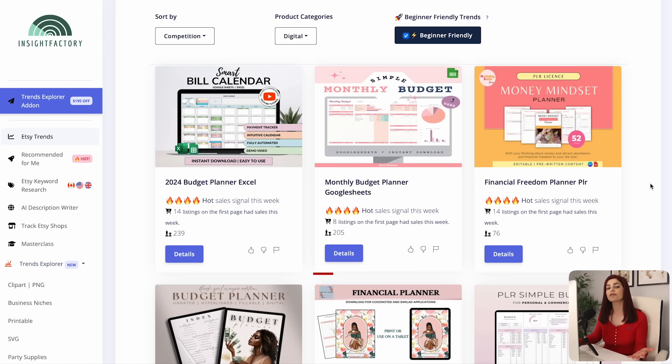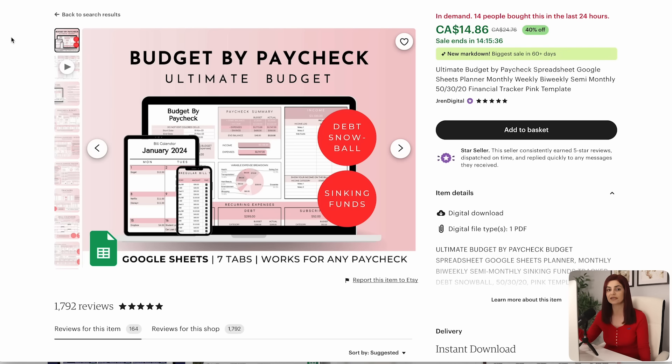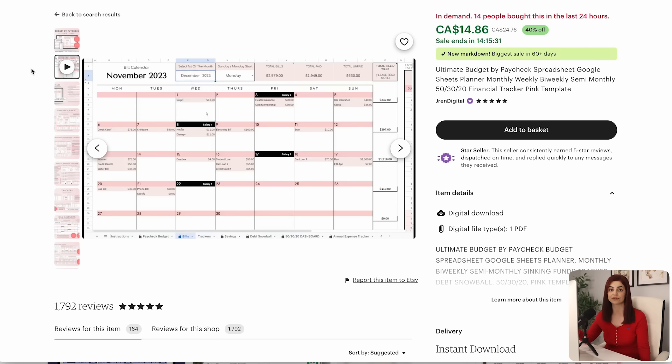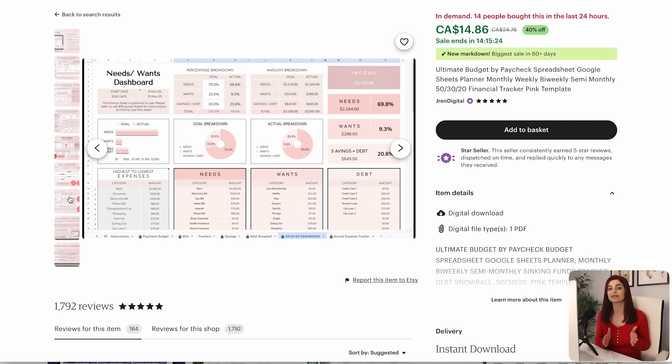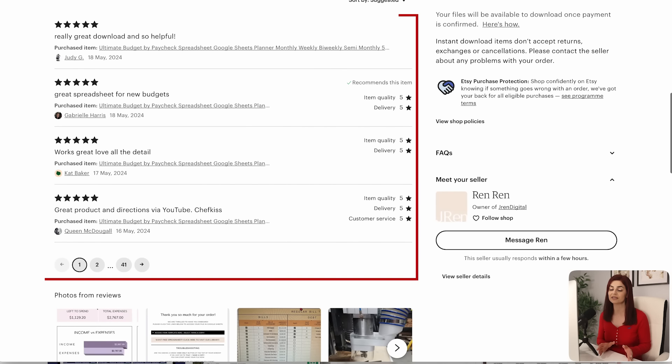I'm seeing budget planners in Excel and monthly budget planner Google Sheets. Clicking on one takes you to Insight Factory's Etsy research feature, which gives so much valuable information. One listing has made over 60 sales in the last seven days. You can see the tags a listing is using and copy them, or select copy best-selling tags to compile the top 13 tags based on best sellers. This product does require some skill — you'll need to learn Google Sheets and make spreadsheets customizable. The best sellers offer step-by-step instructions, which customers appreciate most.